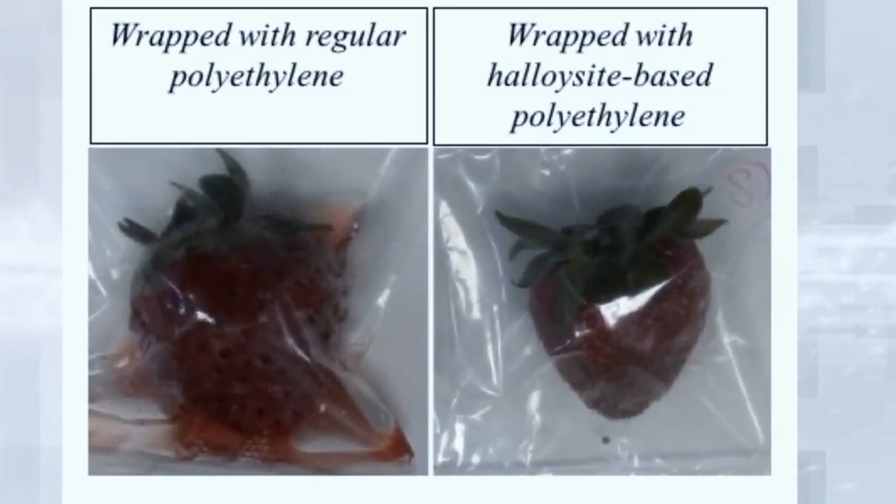I believe the food packaging materials we prepared by using only natural elements have a lot of potential for keeping food fresh and safe. Thank you very much.